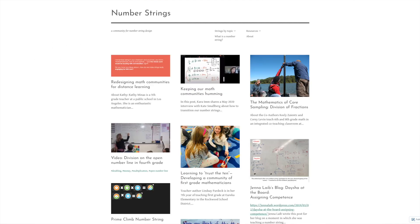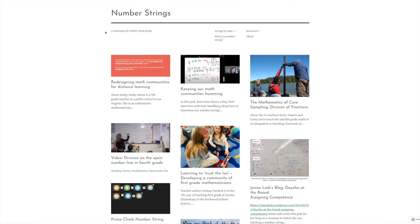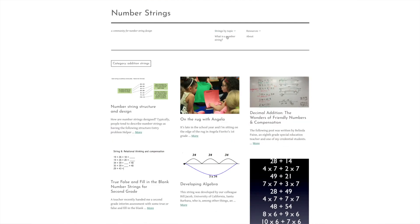On numberstrings.com, the main page functions like a blog about implementing number strings in the classroom. It's a community of educators who've put the site together, sharing content from all different grade levels. Up at the top, you can sort by type — if you want addition, you can find ones specifically about addition, or multiplication, or whatever you're looking for. It's an excellent free resource that gets kids talking and noticing relationships and connections between mathematical ideas.